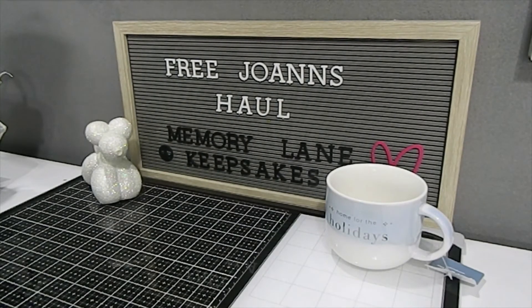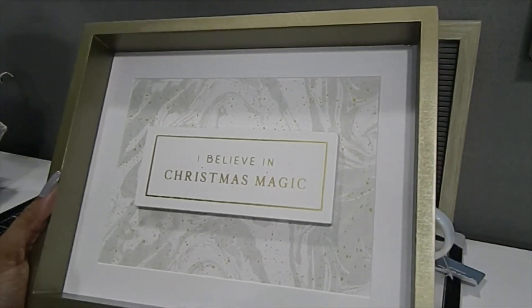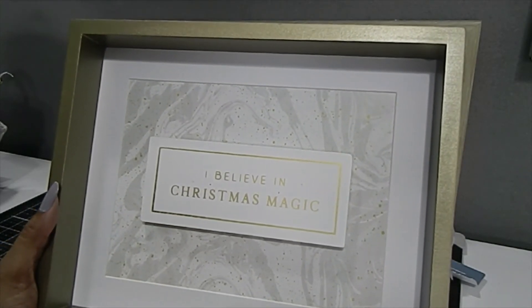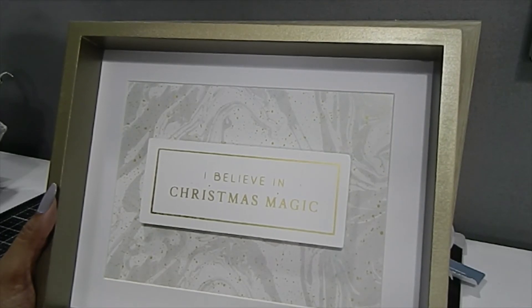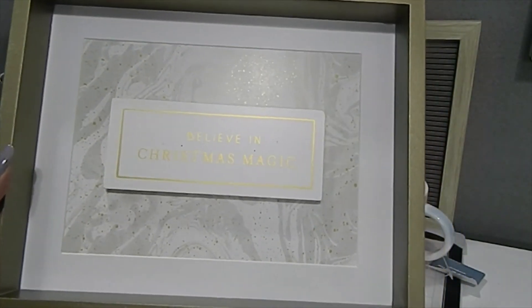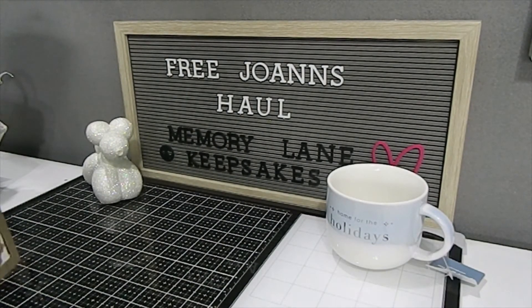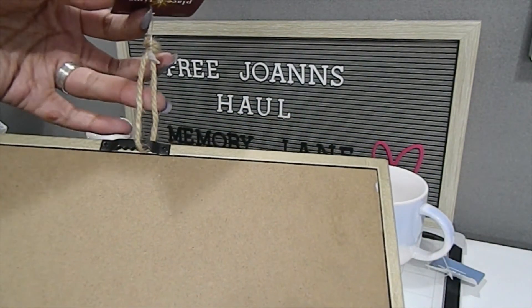I also got two of this shadow box frame, which retails for $24.99. It has a gold frame and inside there's a wood block that says 'I Believe in Christmas Magic.' My plan is to use it as a shadow box and add some coordinating elements inside to dress it up a little — the mat is plain but pretty on its own. It does have an area on the back to hang it up as well as some twine.